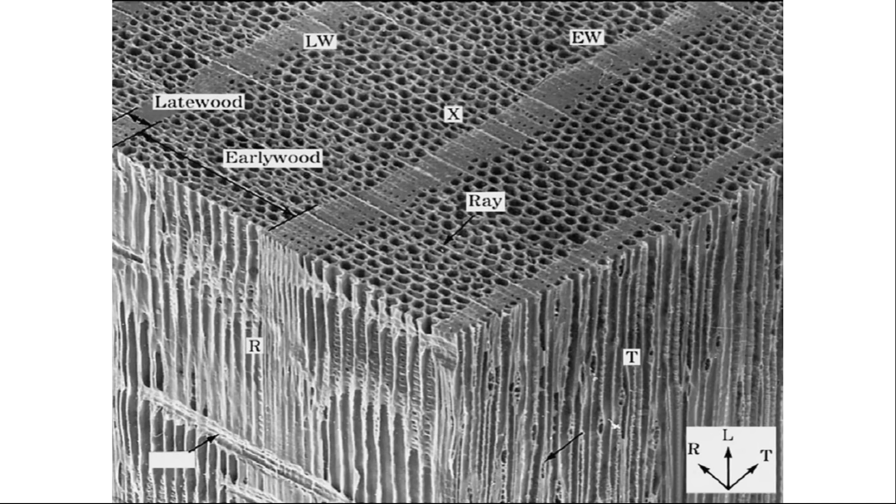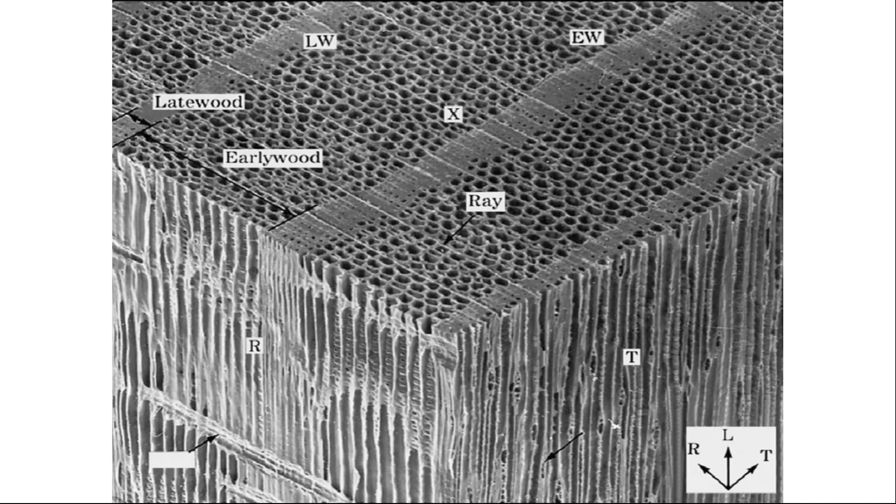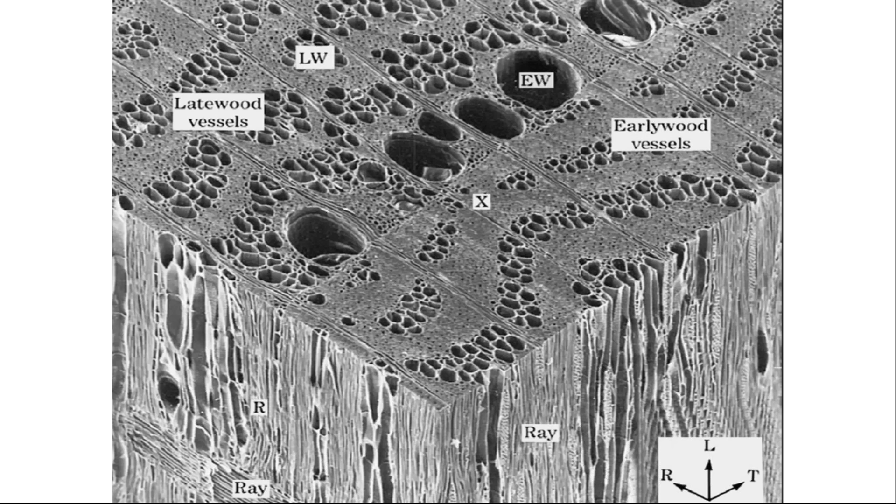This is a piece of pine looked at underneath a microscope. I want to point out how porous a piece of wood is — you think it's solid, but it's extremely porous. This is a piece of oak, extremely hard, dense wood, but here again it's very porous at a microscopic scale. And when you take wood and make it into charcoal, these pores are still there.